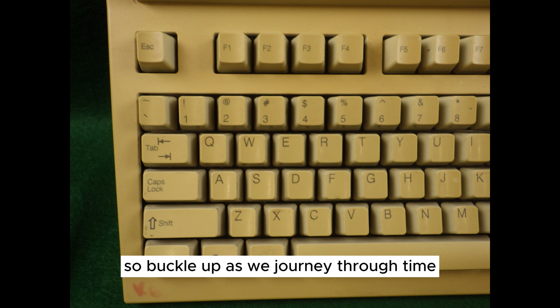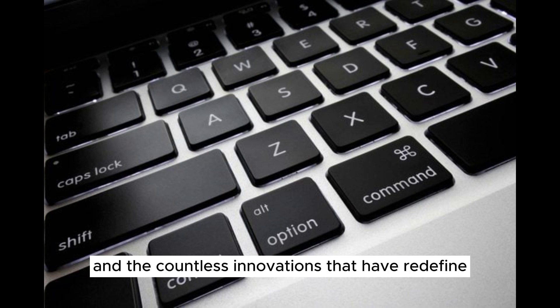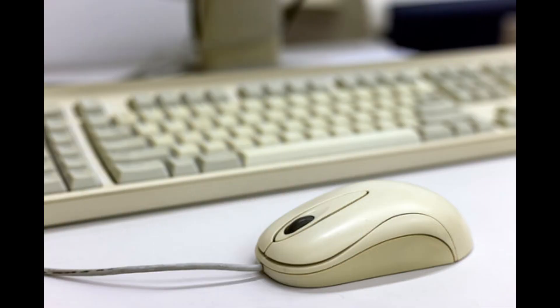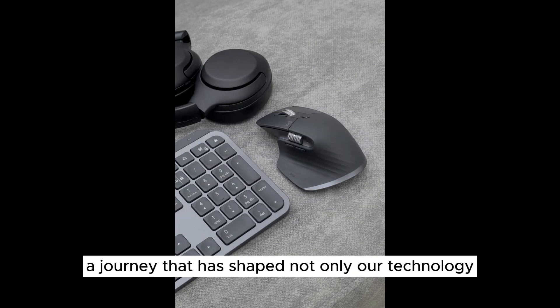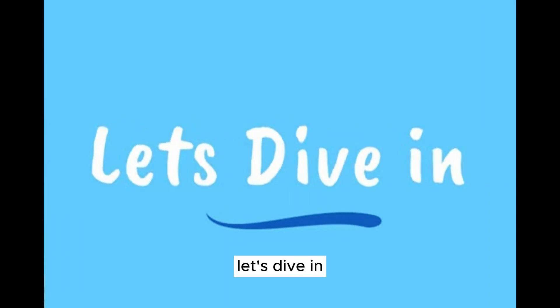So buckle up as we journey through time, exploring the birth of microprocessors, the rise of graphical user interfaces, and the countless innovations that have redefined the way we work, play, and connect. Get ready to witness the remarkable evolution of personal computers, a journey that has shaped not only our technology but our world as we know it. Let's dive in.